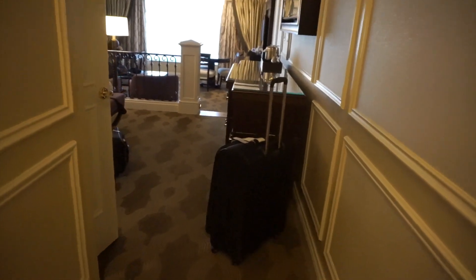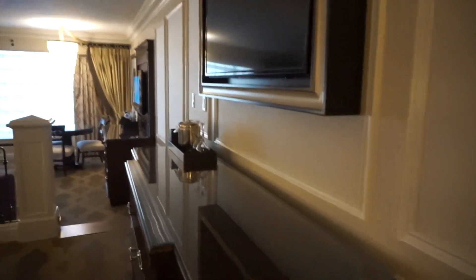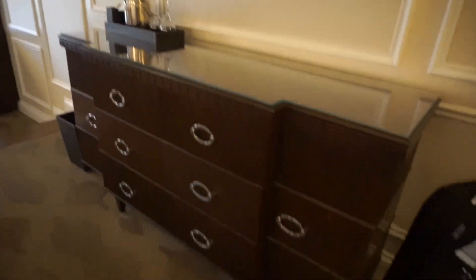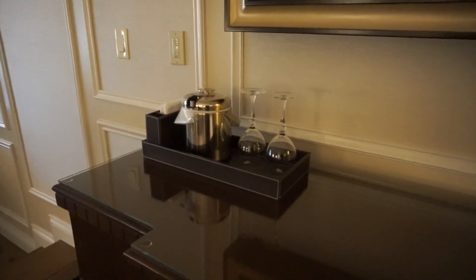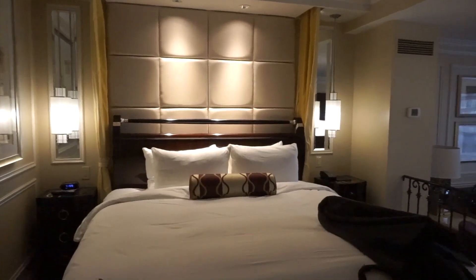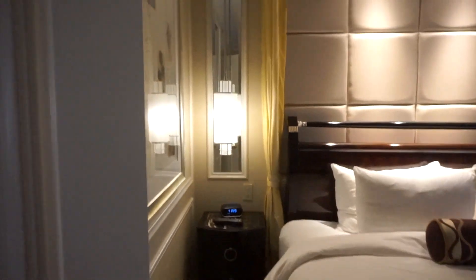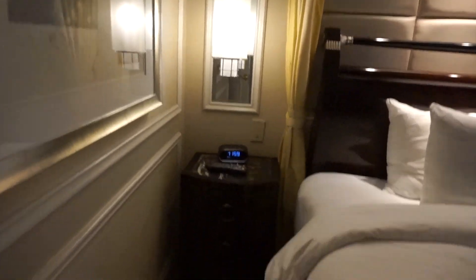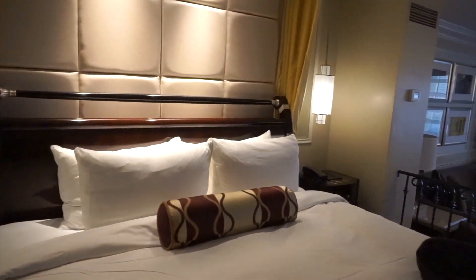Alright, as you come out of the bathroom, you enter your bedroom here. You've got your TV on the wall and your dresser drawers there. Here's your bed. You have two dressers here on the side and one on the other side.